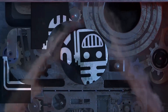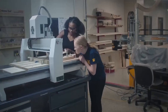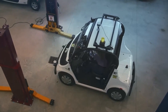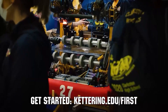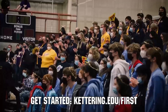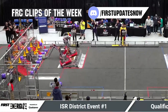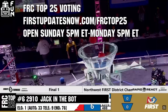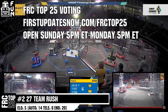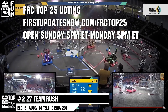This video on First Updates Now is made possible by viewers like you and the following sponsors. Kettering University is looking for talented robotics students who want to continue learning and innovating in a hands-on, real-world experience format. Representatives will be at dozens of FIRST events this season including the championship — go to kettering.edu/first. Also, submit FRC Clips of the Week by each Sunday at discord.gg/firstupdatesnow, and vote in the FRC Top 25 poll Sunday 5 PM to Monday 5 PM Eastern at firstupdatesnow.com/FRCtop25.